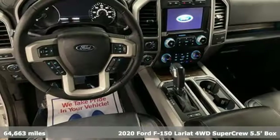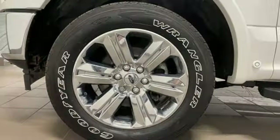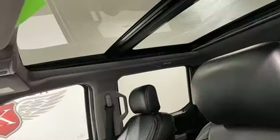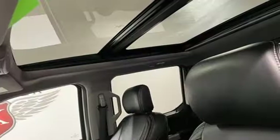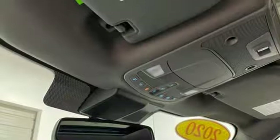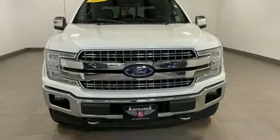Features include automatic transmission, four-wheel drive, engine auto stop-start feature, front tow hooks, external memory control, doors and push button start proximity key, dual zone climate control, electronic shift on the fly, auto dimming rear view mirror, and AM FM satellite radio.